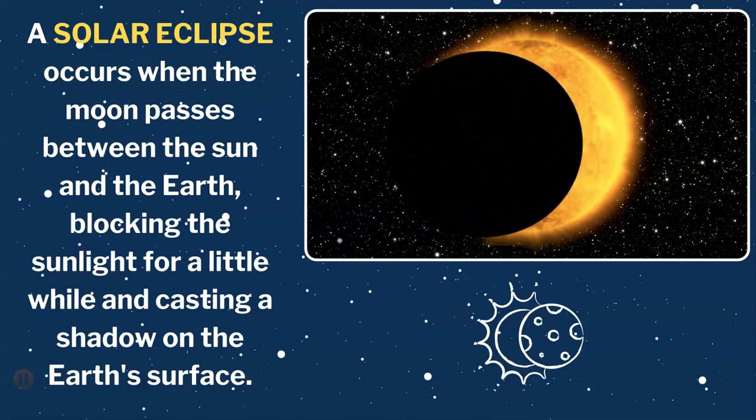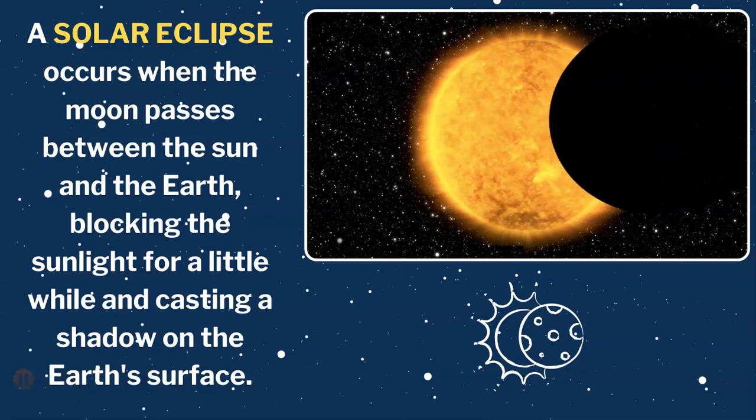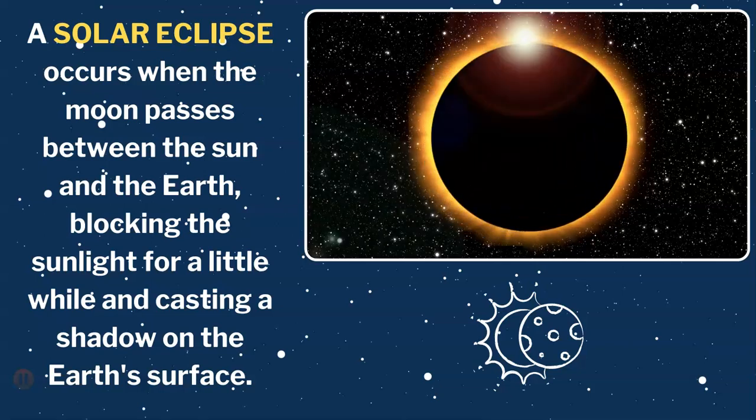A solar eclipse occurs when the moon passes between the sun and the Earth, blocking the sunlight for a little while and casting a shadow on the Earth's surface. It's like the moon is saying, hey sun, I'm going to give you a little break.